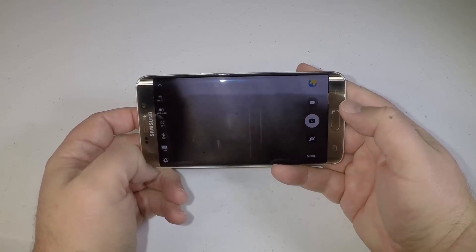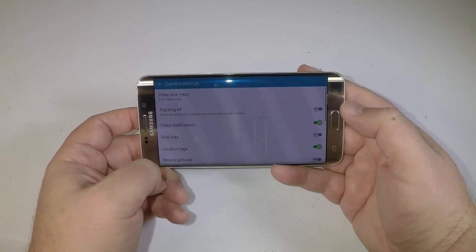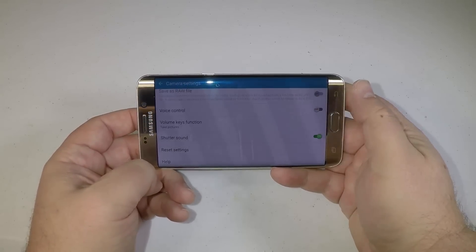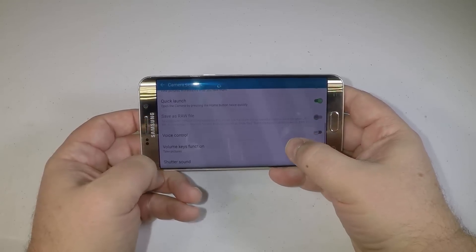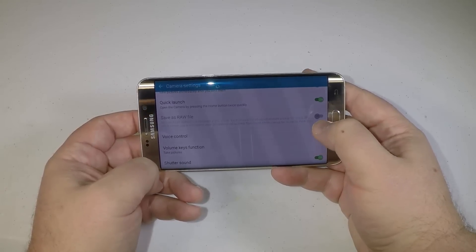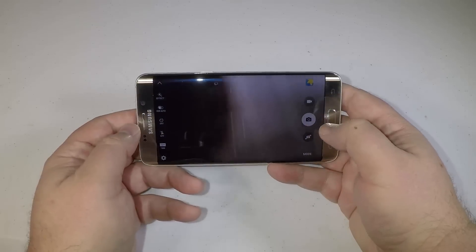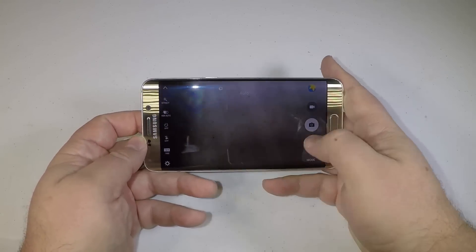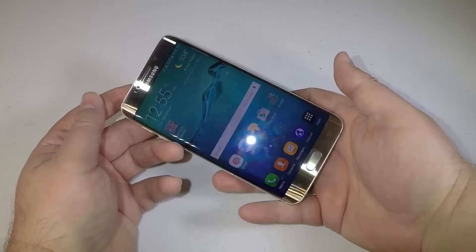The battery life on it is 3,000 milliamp hours, giving you a long-lasting charge so you can use your energy as much as you possibly can. It's got an octa-core 2.1 gigahertz processor — super fast speed on this baby.